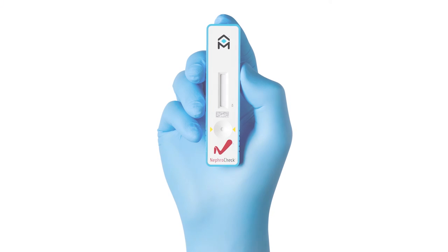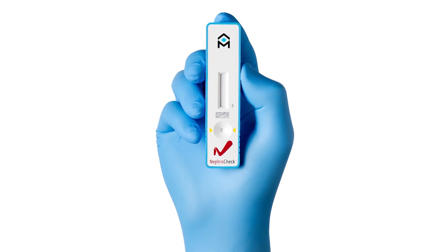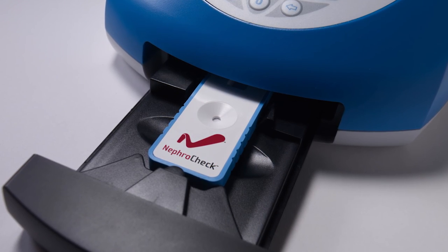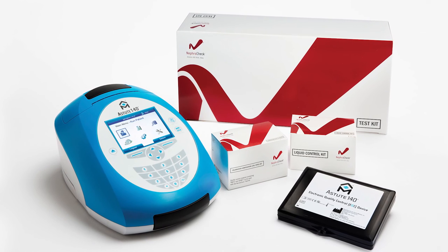NefroCheck test is the first commercially available test in the U.S. that allows for early AKI risk assessment in ICU patients and is the first significant innovation in AKI risk assessment in decades.